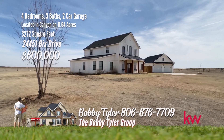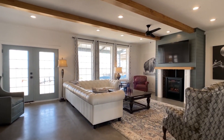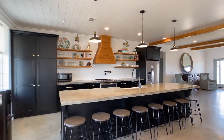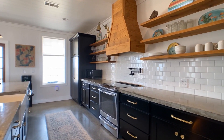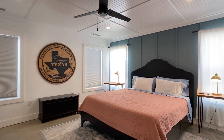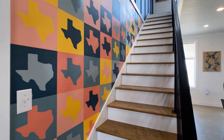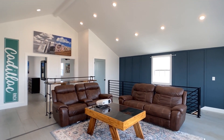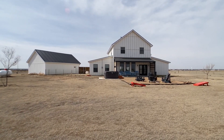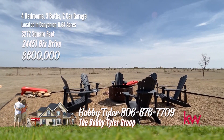This picturesque farmhouse, situated on 11.64 acres, offers a blend of rustic charm and modern luxury. Inside, the open floor plan creates a welcoming atmosphere with a spacious kitchen featuring concrete countertops, ample storage, and open shelving for a touch of farmhouse charm. The living and dining areas are bathed in natural light, providing panoramic views. The master suite, secluded for privacy, boasts a private bath with a walk-in shower, double custom vanity, and a generously sized closet. Upstairs, a second living area offers an ideal space for entertaining guests or unwinding with family. The detached garage, measuring 24 by 34, includes a workshop at the front for hobbyists and DIY enthusiasts. Call the Bobby Tyler Group with Keller Williams Realty at 806-676-7709.